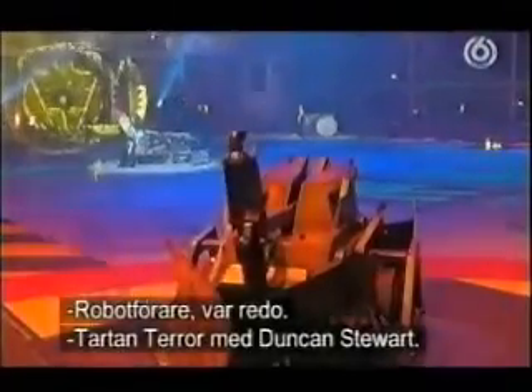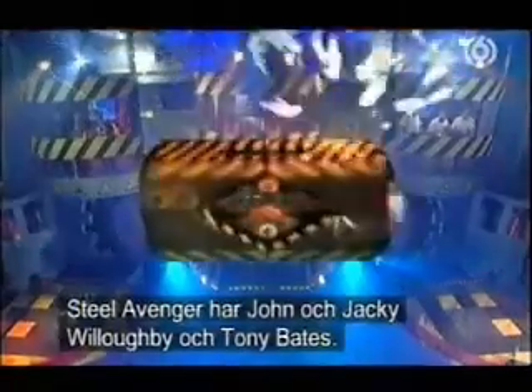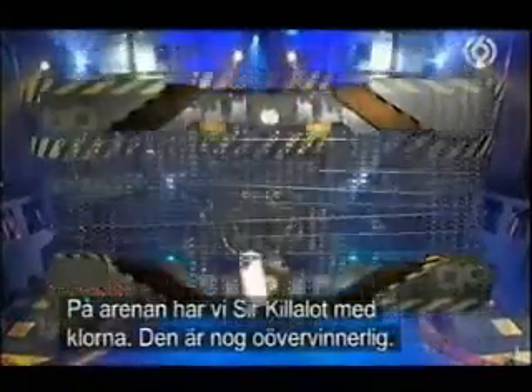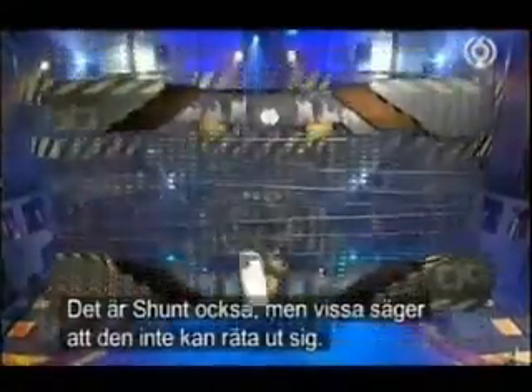Roboteers, stand by. The Tartan Terror team, Duncan Stewart at the controls. And for the Steel Avenger, there's John and Jackie Willoughby, with Tony Bates in there as well. And in the arena for us, Sir Killalot with the Crushing Claws. I think it is invincible. And so is Shunt, although some say it can't sell right. Put it to the test.